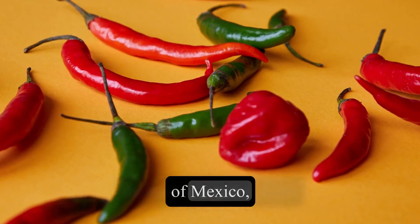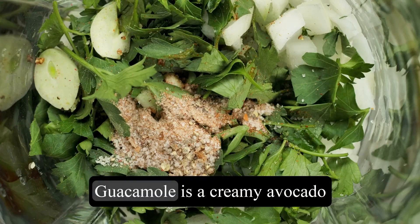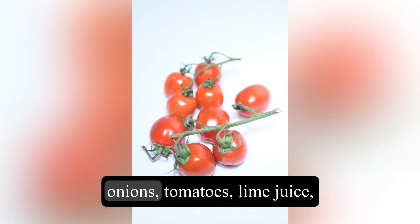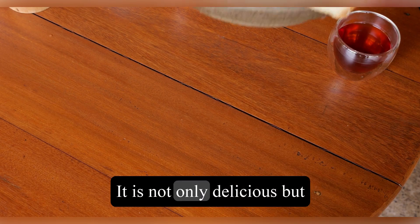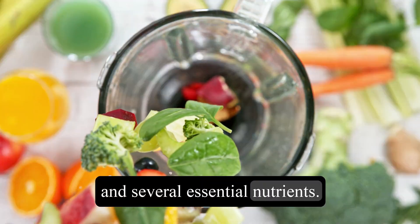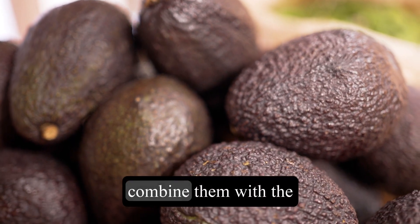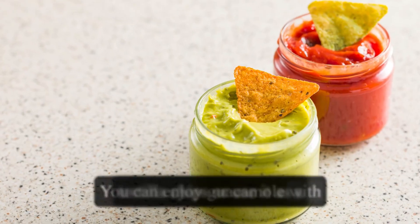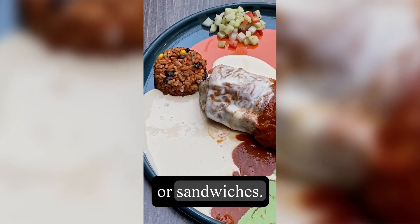From the vibrant flavors of Mexico, we have a popular snack: guacamole. Guacamole is a creamy avocado dip made with mashed avocados, onions, tomatoes, lime juice, and cilantro. It is not only delicious but also rich in heart-healthy fats and several essential nutrients. To prepare guacamole, simply mash ripe avocados and combine them with the other ingredients. You can enjoy guacamole with tortilla chips or use it as a topping for tacos, burritos, or sandwiches.